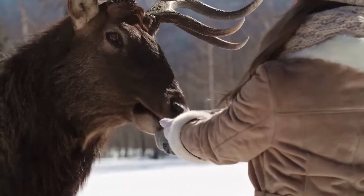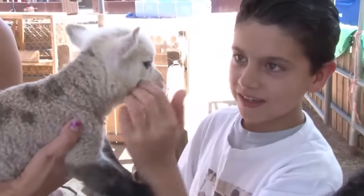Sometimes animals are more in-the-know than humans are, which is why we should never stop learning.